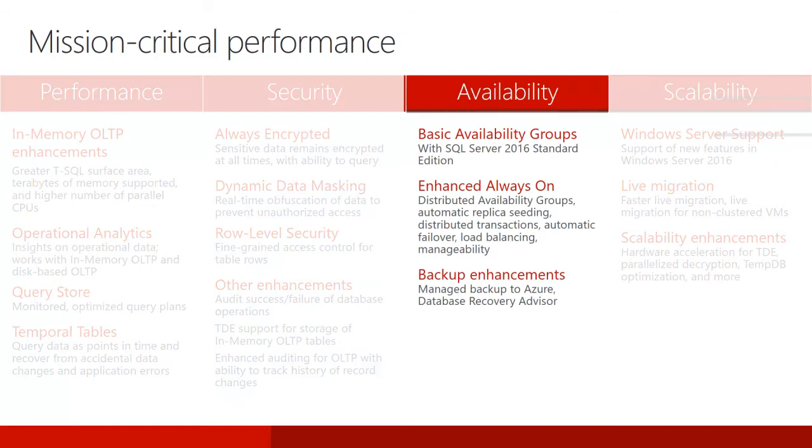SQL Server High Availability solutions provide mission-critical uptime, fast failover, improved manageability, and better use of hardware resources. Features like SQL Server Always On continue to get better and more powerful with every release. Now available in SQL Server 2016 Standard Edition or higher, basic availability groups provide failover support for a single database, replacing the database mirror feature of previous versions.